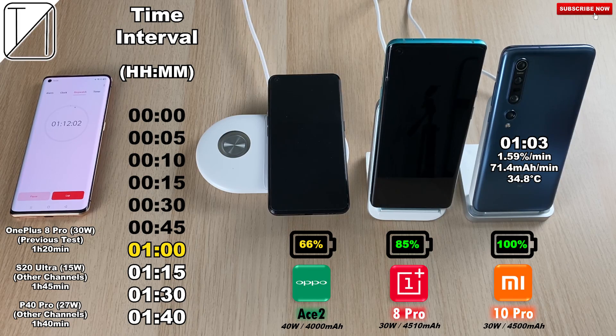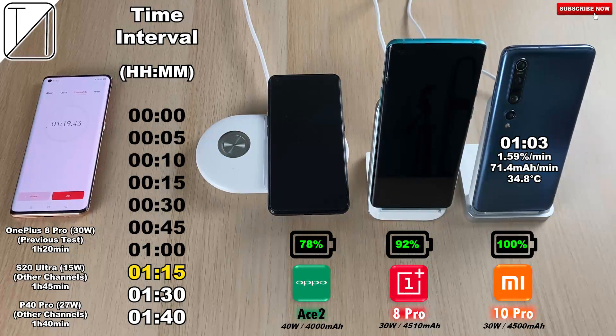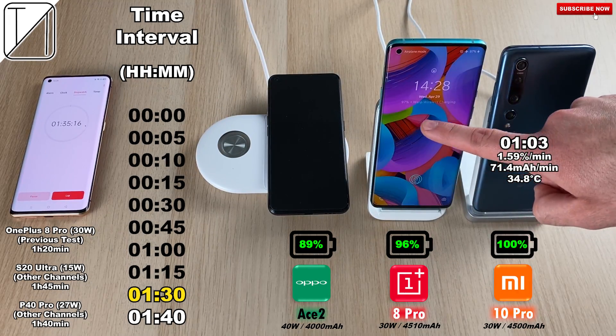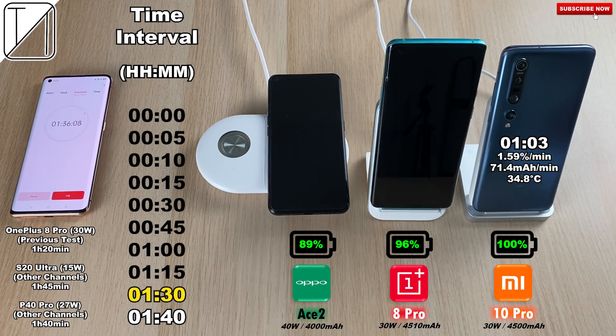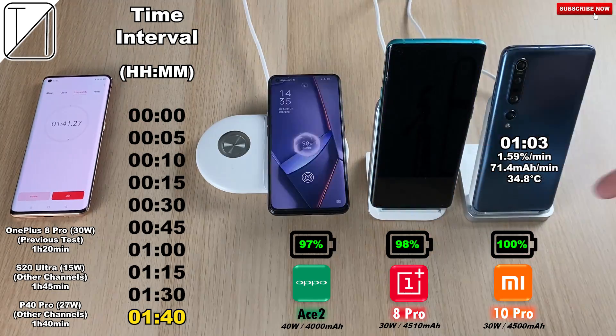The Huawei P40 Pro with 27W wireless charging did it in an hour and 40 minutes. After an hour and 50 minutes, the OnePlus is at 92% — not quite nearing 100% as in my previous unboxing test, make sure to check that out. At one hour 30 minutes, we see 89% on the Ace 2 and 96% on the OnePlus 8 Pro. The OnePlus is really taking its time — only 4% gained in 50 minutes is quite slow. It shows Warp charging on the OnePlus and AirVOOC on the Ace. I've done this test before with pretty much the same result, and I've disabled all sleep patterns on the wireless charging blocks, so there is nothing wrong.